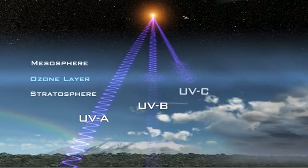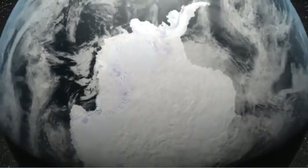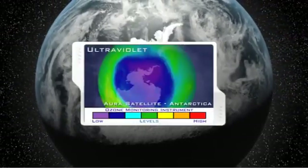UVC rays are the shortest and most harmful, and are almost completely absorbed by our atmosphere. The ozone monitoring instrument aboard NASA's Aura satellite detects ultraviolet radiation to help scientists study and monitor the chemistry of our atmosphere, including UV-absorbing ozone.